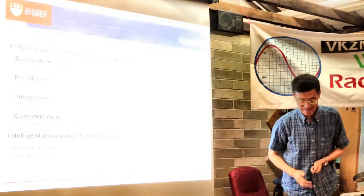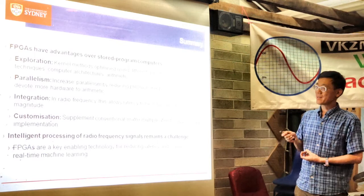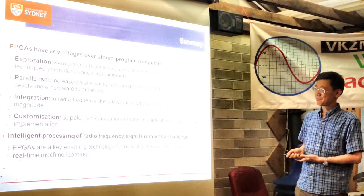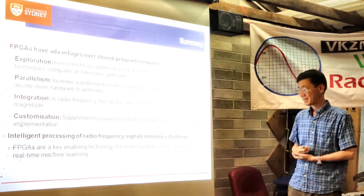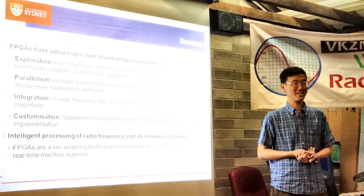To summarize: FPGAs are a different technology from standard stored-program computers. There are a number of advantages — rememberable as the EPIC abbreviation. We've been working on intelligent processing of radio frequency signals, which remains a challenge, and FPGAs are a key enabling technology. There is really no other technology if you want the absolute lowest latency for these applications. We'll continue studying this for many years to come. Thank you very much.